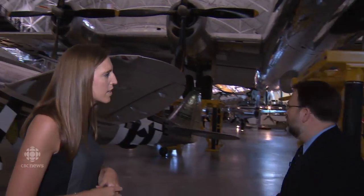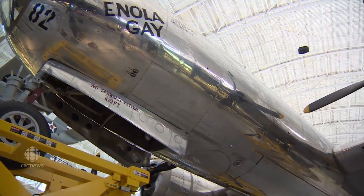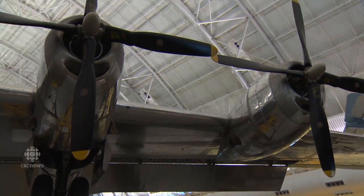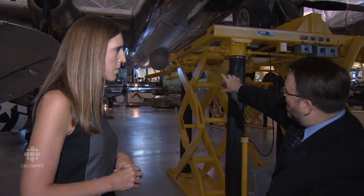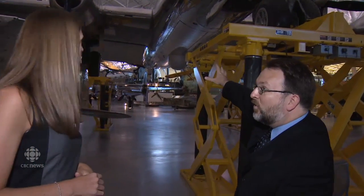Here we are getting a closer look at the plane — it's a lot bigger than I thought it would be. The B-29 is an exceptionally large airplane for the time: 99 feet long, 30 feet tall, and 140 feet wide in wingspan. It's so big it has two bomb bays. But for the atomic mission it's this front bomb bay right in front of that bubble — the doors would open and that's where the Little Boy bomb, the 10,000-pound uranium bomb, would be carried and dropped.